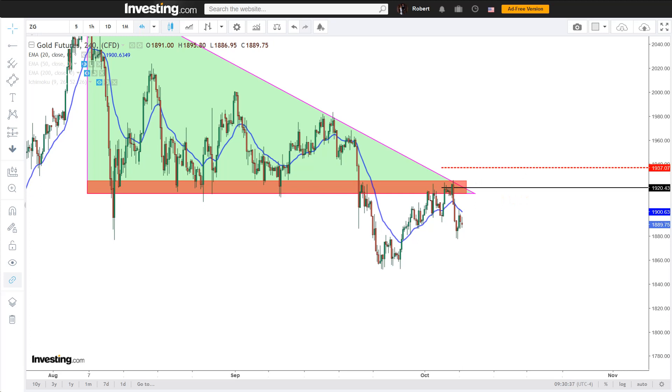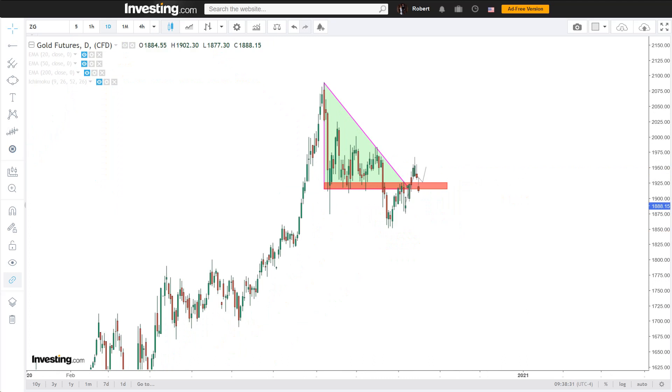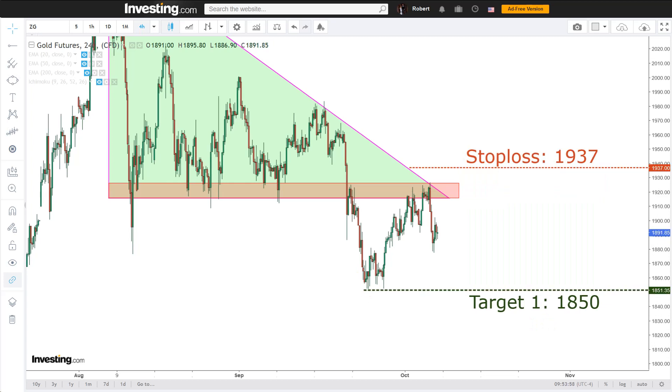I've set my stop loss at 1937, as it would mean the price has broken above all the resistances and closed outside the triangle, upon which this downward breakout would be considered a fakeout. This might very well be a bullish sign — at least it's something I'll look closely into should it occur. My first target is set at 1850, right by the previous bottom. Here I'll release one third of my position, lower my stop loss to break even, and free roll with the remainder. The trade has a 3.5 to 1 risk-to-reward. Mathematically though, if the price were to only reach this first target, the true odds are in fact 1.17 to 1, as I risk a full unit but only realize one third of it upon hitting it. The risk-to-reward will automatically be greater if or when the price were to continue lower.